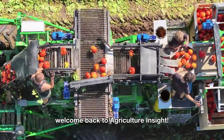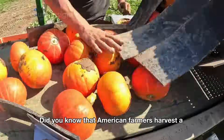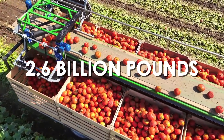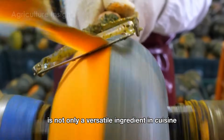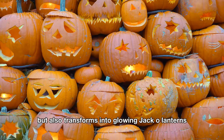Hello everyone, welcome back to Agriculture Insight. Did you know that American farmers harvest a record-breaking 1.2 billion pounds of pumpkins every year? With its vibrant orange hue and charmingly rounded shape, the pumpkin is not only a versatile ingredient in cuisine but also transforms into glowing jack-o'-lanterns.